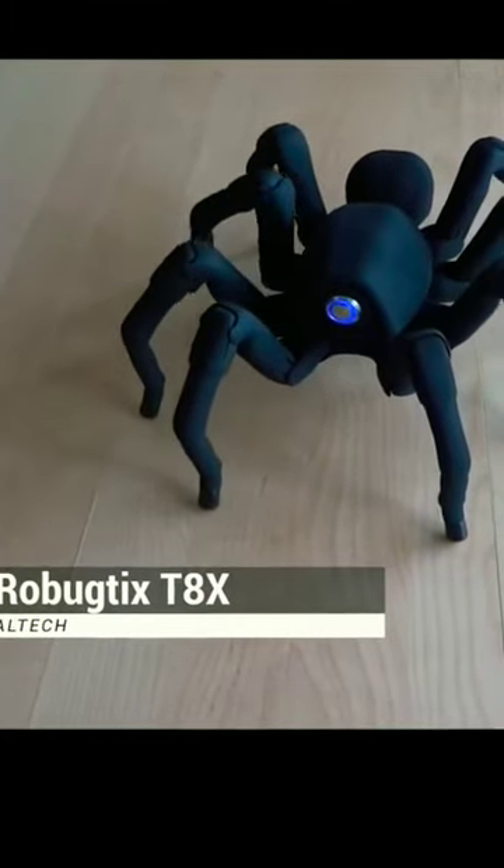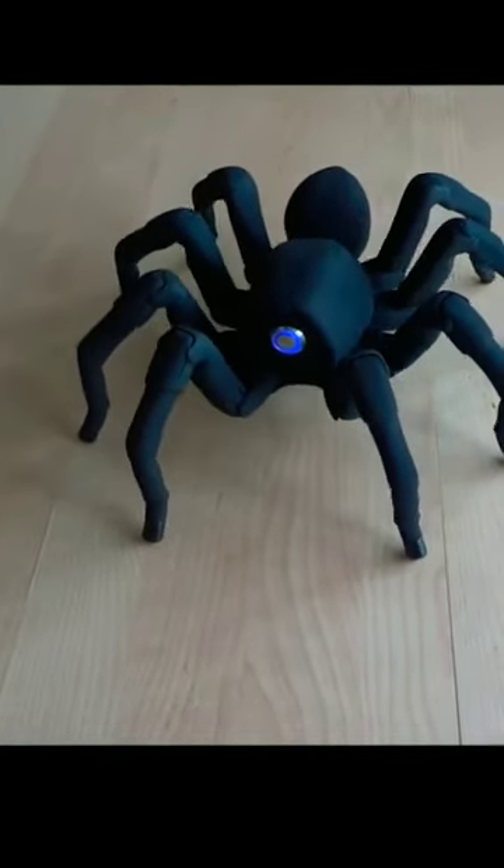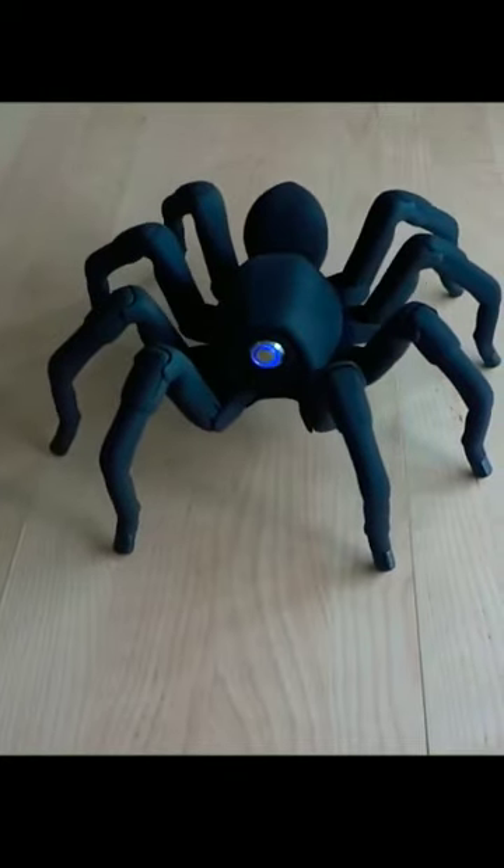T8X. Robugdix T8X is the ultimate robo-toy. This big bug is rechargeable, programmable and wireless-enabled, which allows users to control its 26-leg motors remotely.